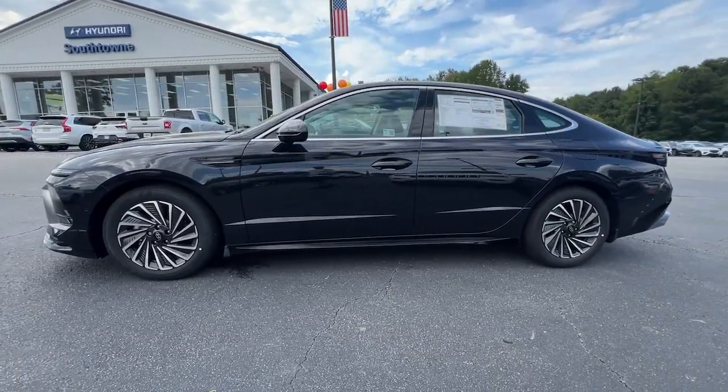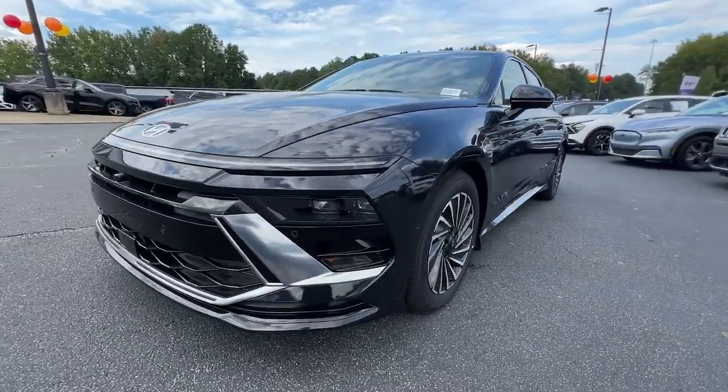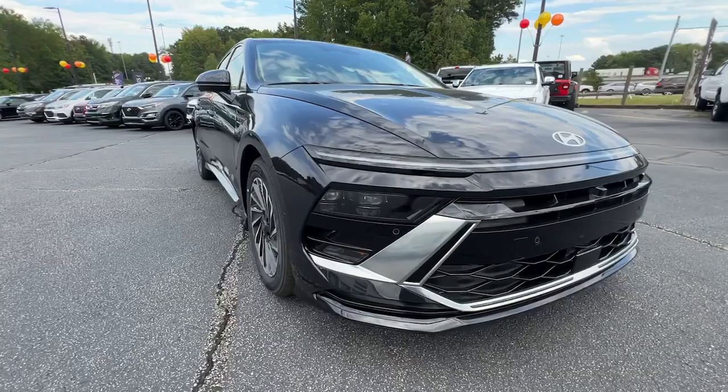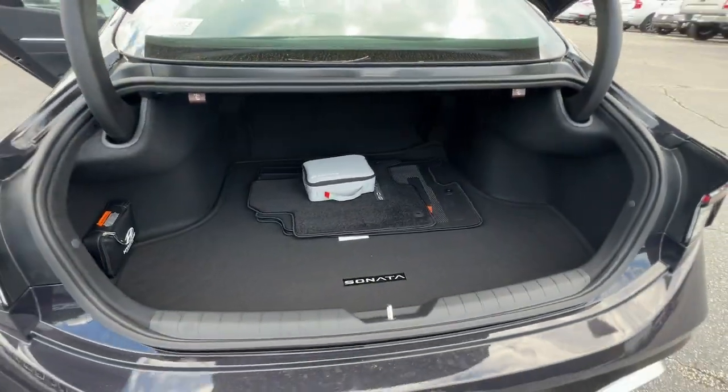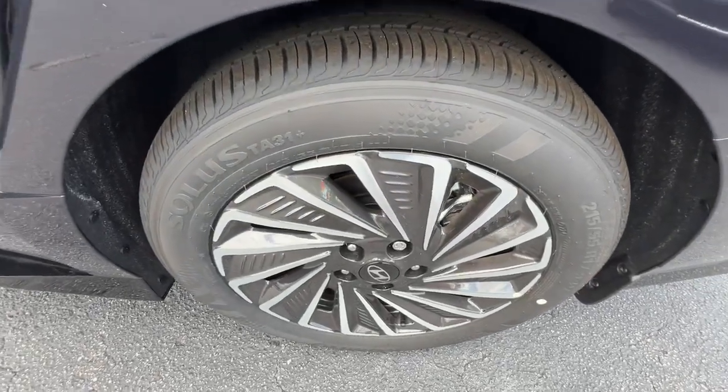The following are some of this vehicle's highlighted options: heated steering wheel, Apple CarPlay and/or Android Auto, head-up display, keyless entry, navigation system, moonroof, heated mirrors, lane-keeping assist, satellite radio, and cooled front seats.